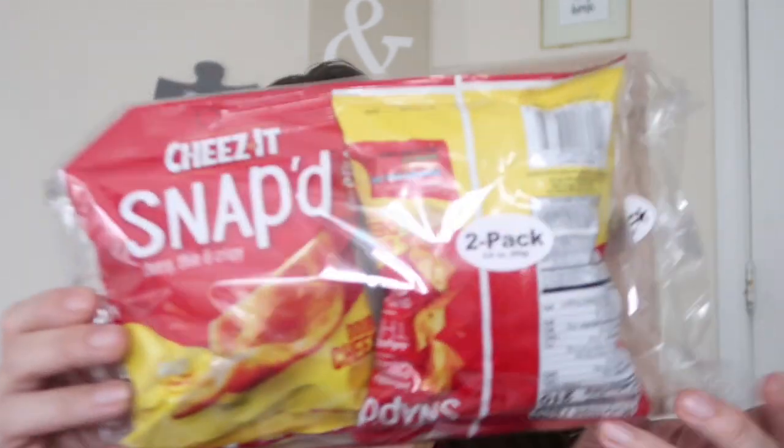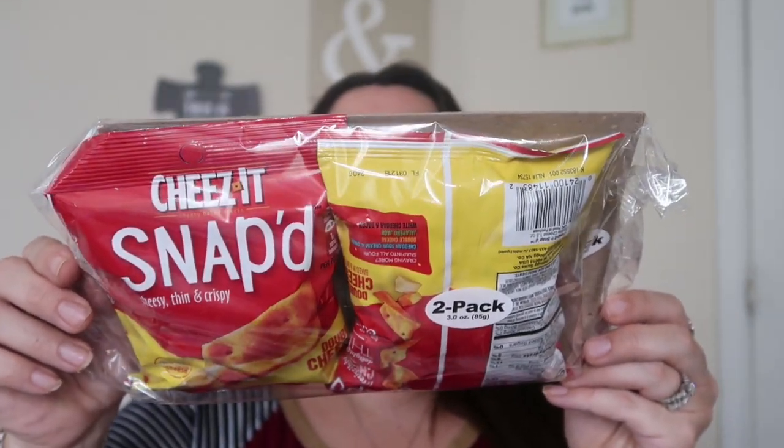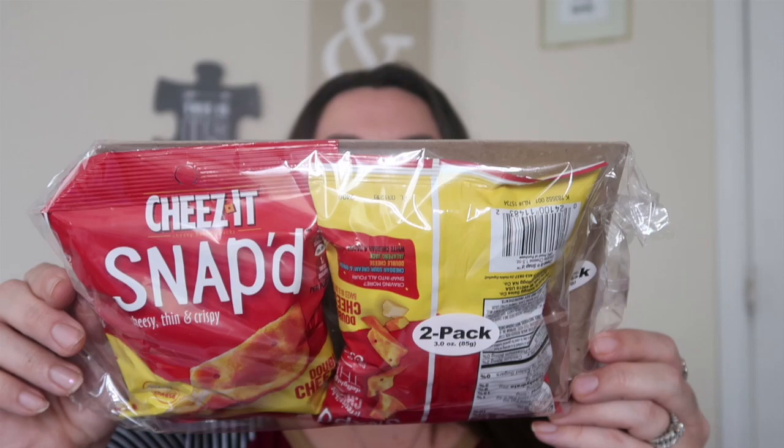Now we're on to some food finds. I found a two-pack of these Cheez-It Snaps - my husband absolutely loves Cheez-Its and this says cheesy, thin, and crispy. Two in there for a dollar. I thought this would be good as a stocking stuffer for Daryl. I'll give him one for now, but I'm always looking for munchy kind of stuff for him other than candy, so I'll give him one now and one in his stocking.